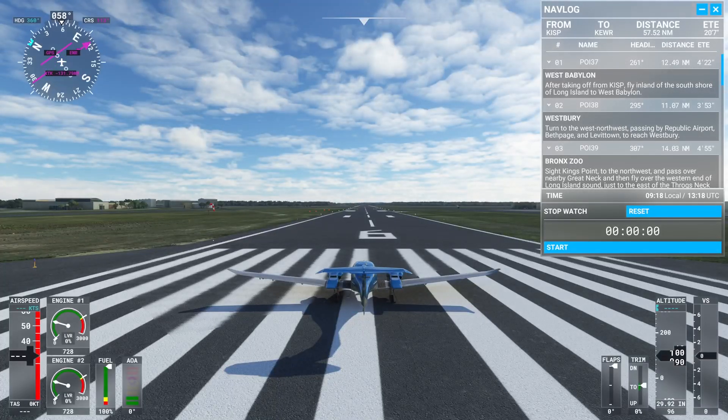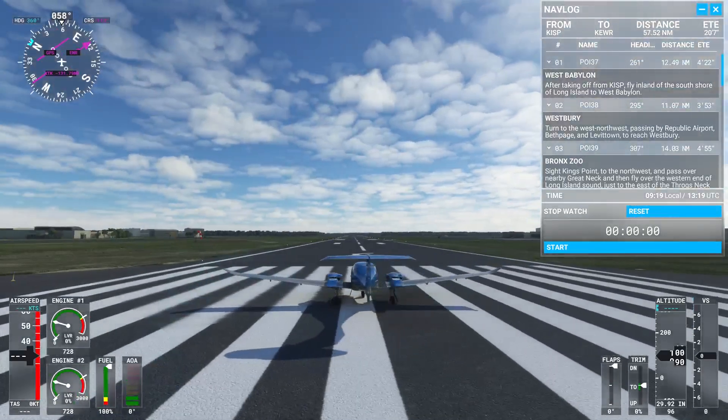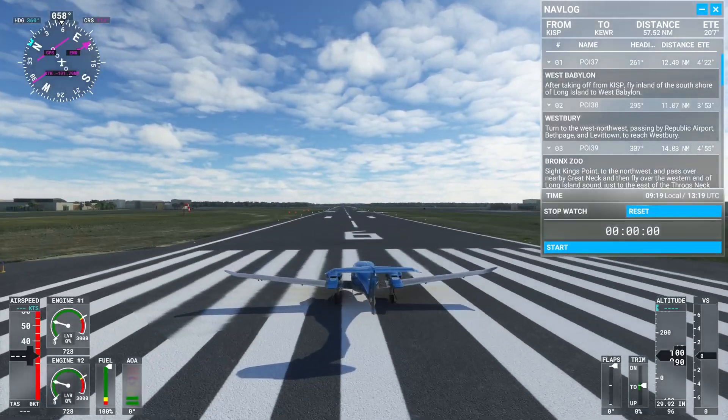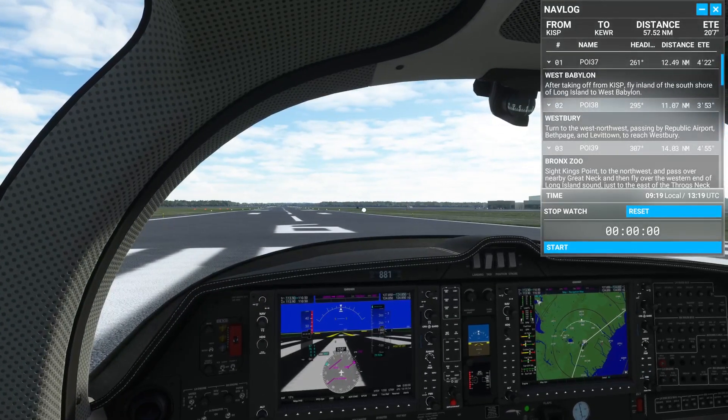So once again, still in the Diamond DA62, all sounds good. No traffic in sight. Slight breeze to the south, probably five knots. All looks good, so take off from here and head out to the east.